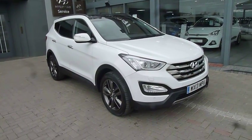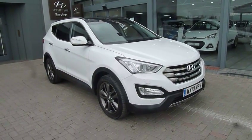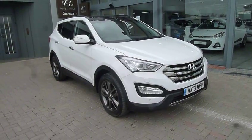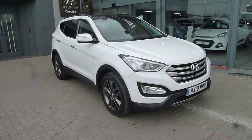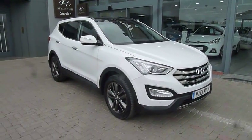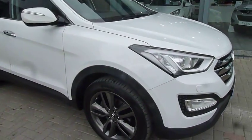Hi and welcome to JTU's Hyundai here at Shrewsbury. My name's Rob. I'm just going to take you around this 2013 used Hyundai Santa Fe. This is the premium SE model, 2.2 diesel automatic — top spec, absolutely stunning in white as you can see, done just under 32,000 miles. So let's have a closer look at the car.